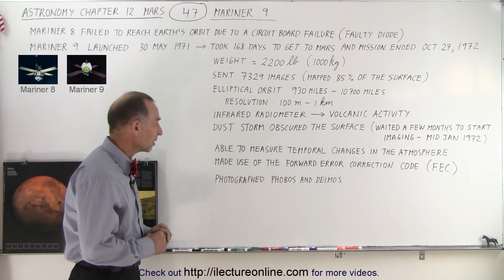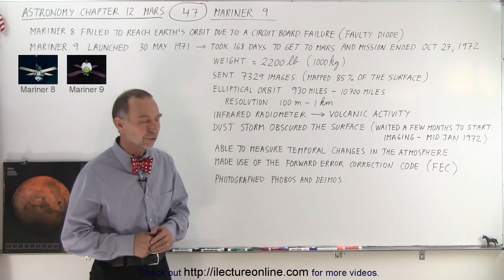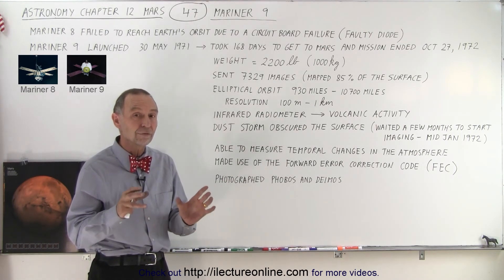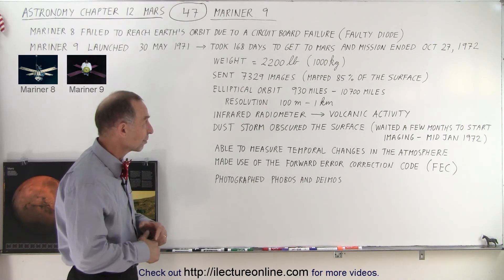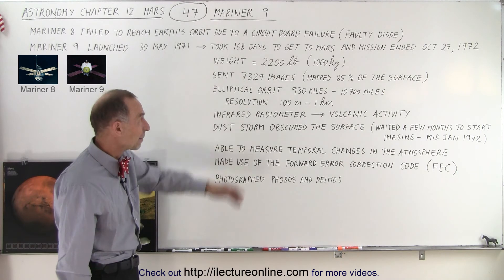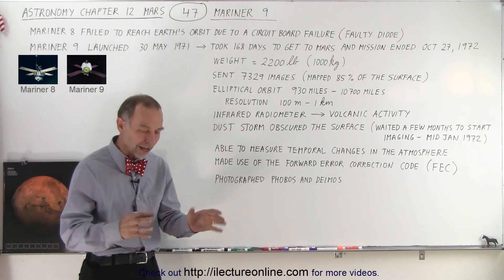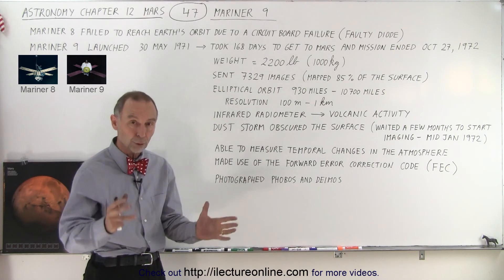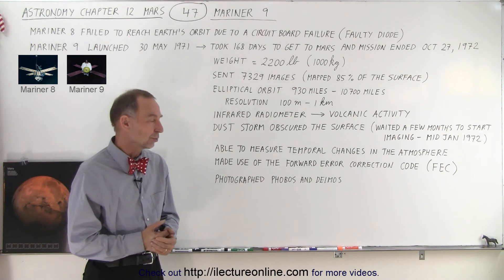In addition to that, Mariner 9 also took photos of Phobos and Deimos, the two captured moons of Mars, so that was the first time we got good up-close pictures of those two moons. It was a tremendous success — able to map 85 percent of the surface, gathering lots of data and imaging, and for the first time we really saw what the planet looked like from an orbiter at a resolution as good as 100 meters.